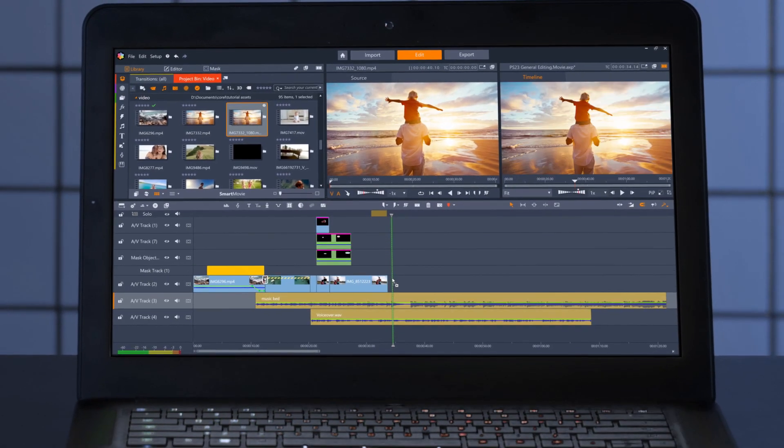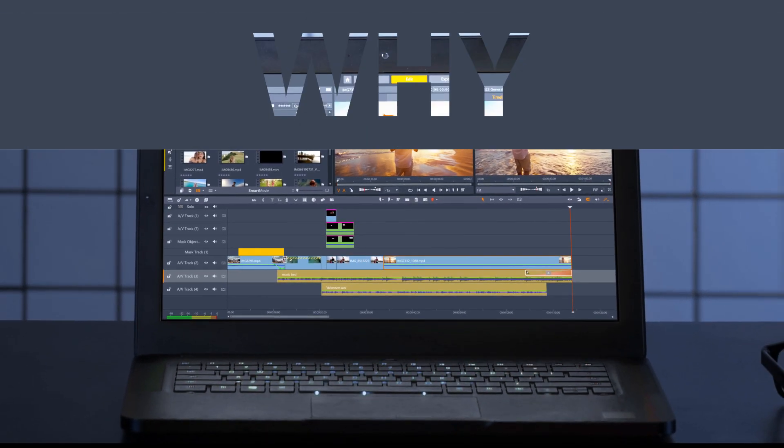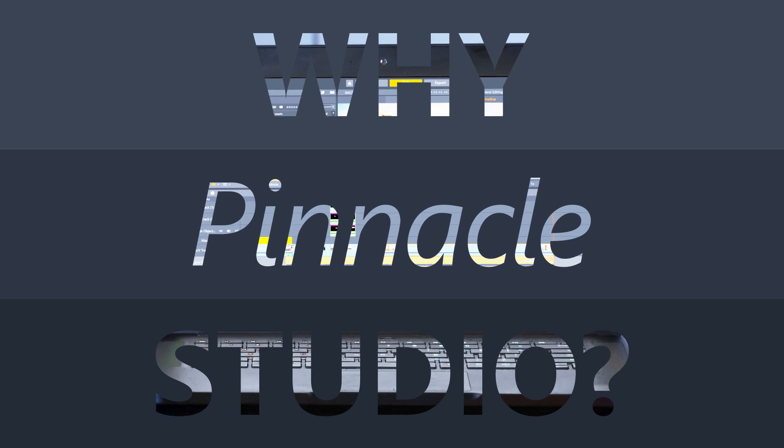Pinnacle Studio is used by video editors across all skill levels. So why Pinnacle Studio?